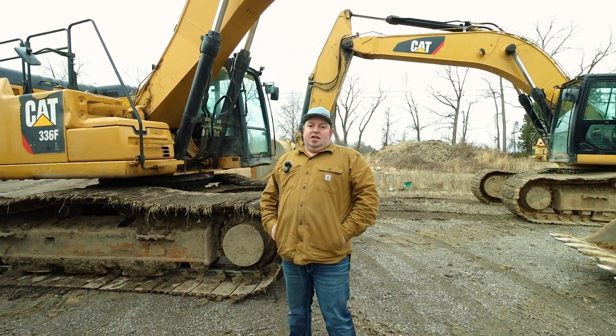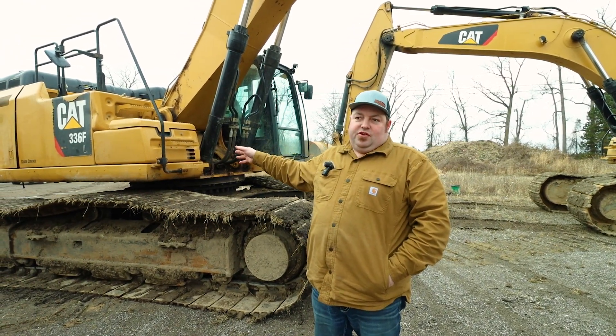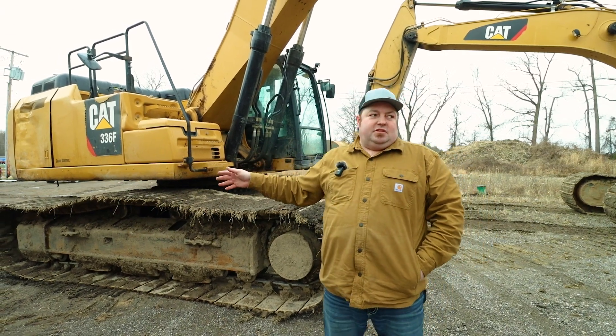Hello, Scott with Schlick Ponds. I just wanted to show you some of our excavators. These are Caterpillar 336 excavators. They weigh about 90,000 pounds and they have about a four-yard bucket on them.